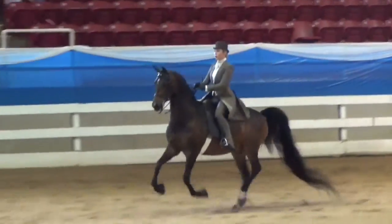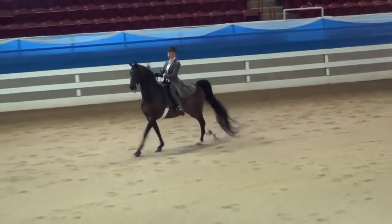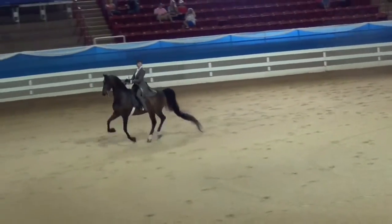In academy equitation, riders usually wear the regular boots, jodhpurs, and shirt and tie seen in saddle suit equitation, but are not allowed to wear a jacket or coat, and usually wear a helmet. Jackets and show coats are not permitted at all in the academy division. So there you go — the basics of what to wear in saddle seat equitation.